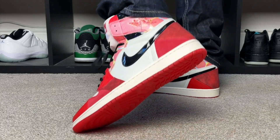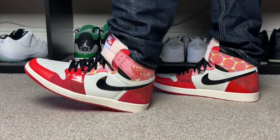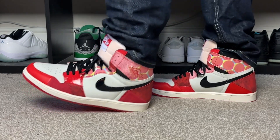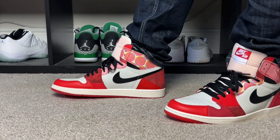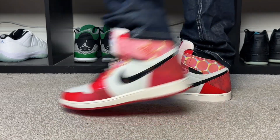In terms of sizing, I went true to size as I do with all my Jordan 1s and it fits fine. It does have quite a low toe box, and if you have a wide foot true to size works fine, but if you have a narrow foot you may want to go down half a size. On feet it definitely looks nice — you could wear it with shorts for the summer, but I'll probably go with jeans or joggers. Let me know your thoughts in the comments.